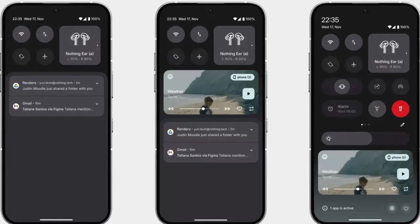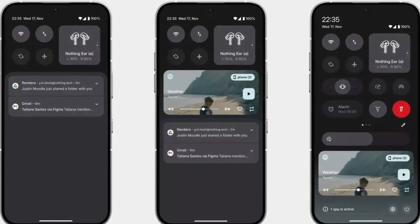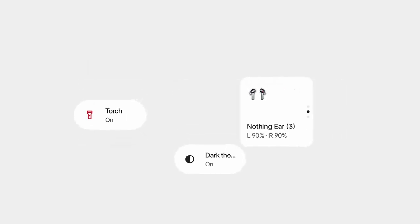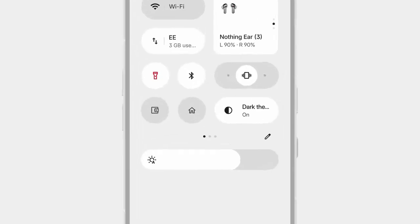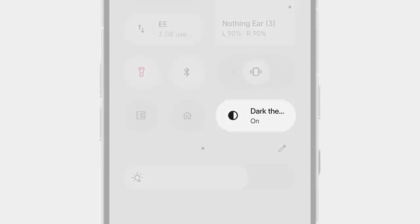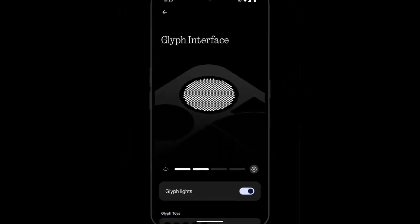Pair that with a refreshed dark mode featuring sharper contrasts, deeper blacks, and a sleeker look across the system. Even small details like the brightness slider have been reimagined — now it's smoother, faster, and more precise.